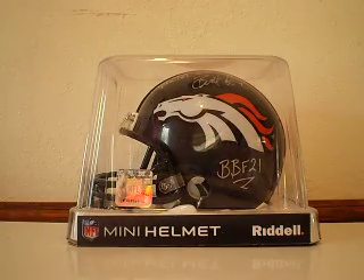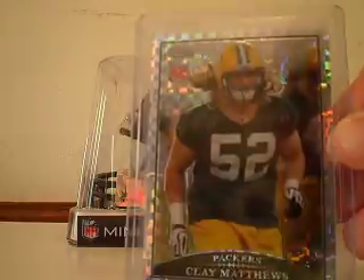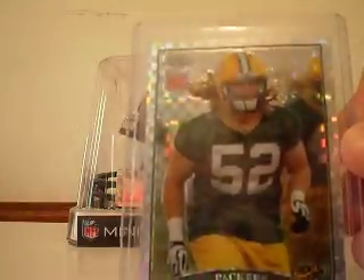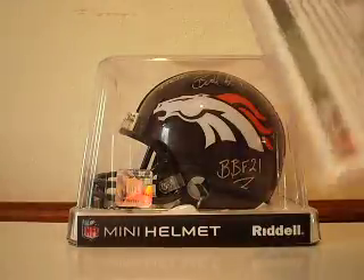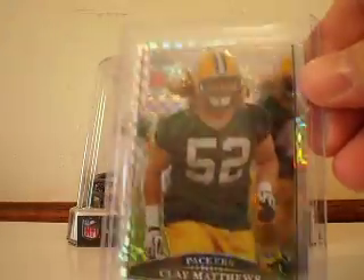From 2009 Topps Chrome, we've got the X-Fractor Rookie card of Clay Matthews. Beautiful card there. Not numbered, but one of the refractors from his rookie card that I did not have.